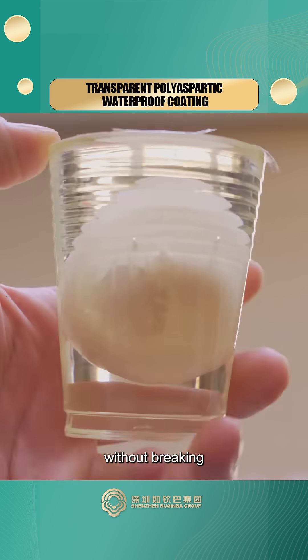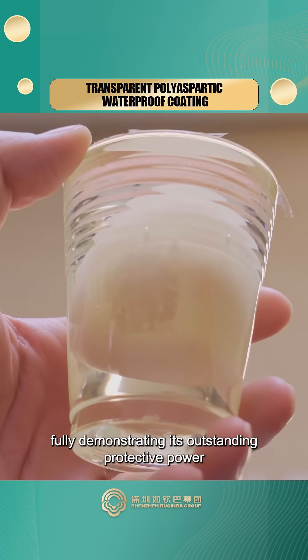Without cracking, without breaking, fully demonstrating its outstanding protective power.